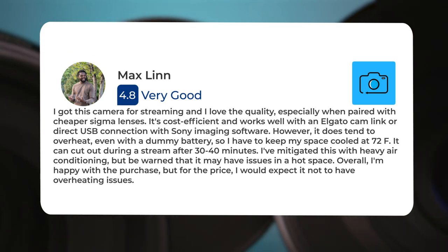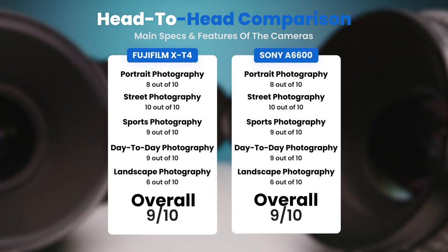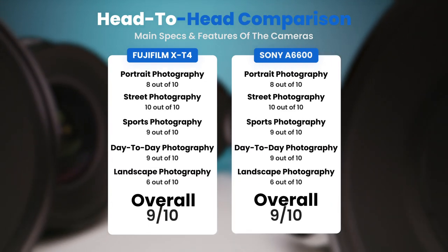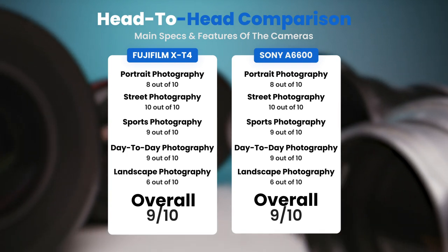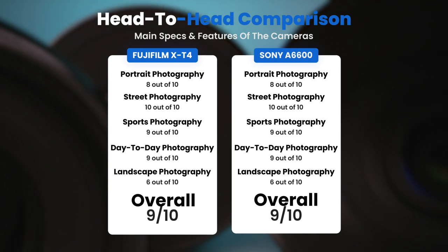Overall, while happy with the purchase, for the price they would expect it not to have overheating issues. To conclude, here are our overall ratings for both cameras: Fujifilm X-T4 receives an overall rating of 9 out of 10, and the Sony A6600 also receives an overall rating of 9 out of 10.